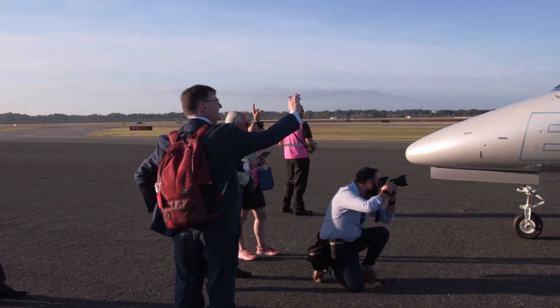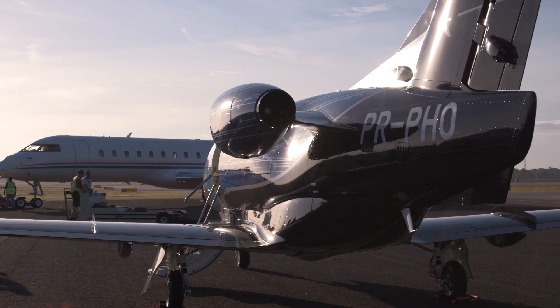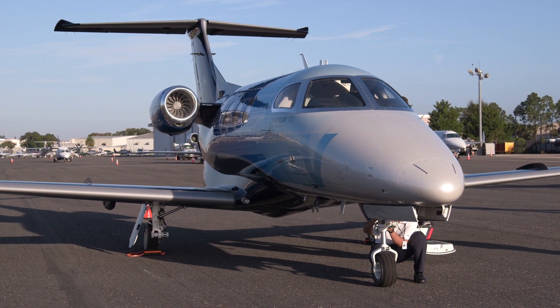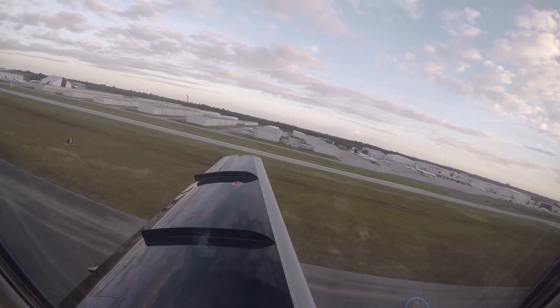The new model is powered by a pair of Pratt & Whitney PW617F1E turbofans. These allow the light jet to achieve a 400 knot cruise speed, and they also improve its operational versatility with better airfield performance.